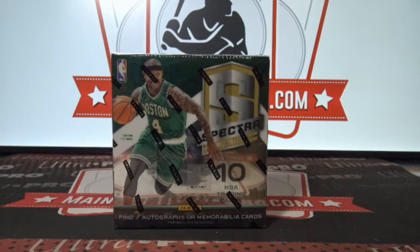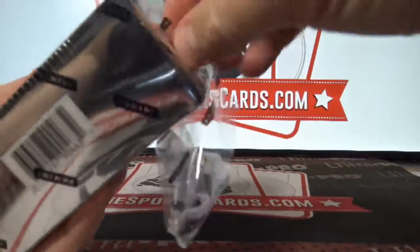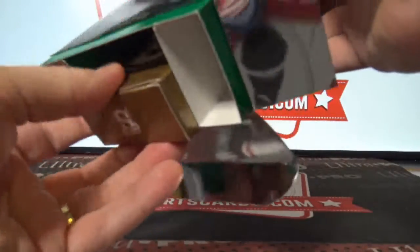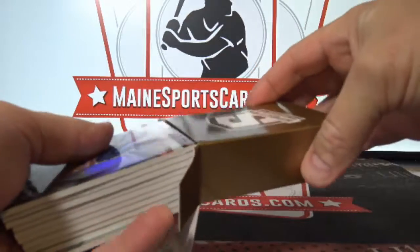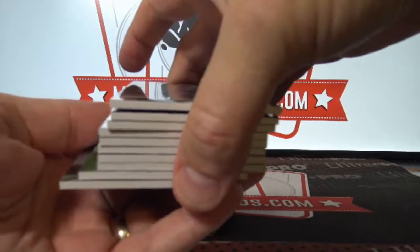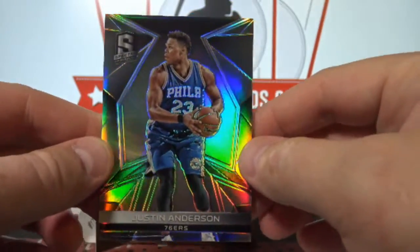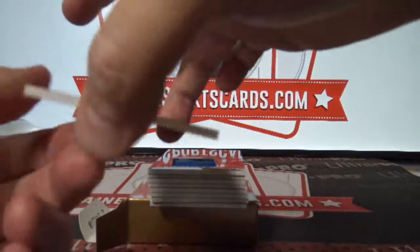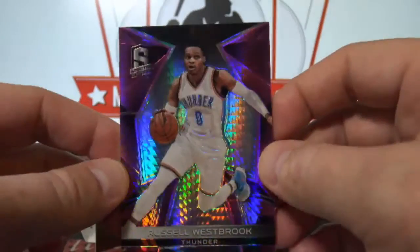All right, here we go — very quick, high-end Spectra. Justin Anderson, and Russell Westbrook pink — not bad at all, three of 49 short print parallel, Russell Westbrook to the Thunder.